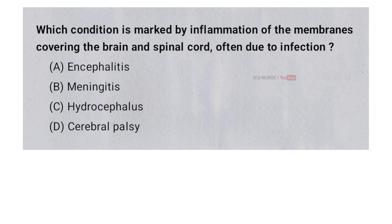Which condition is marked by inflammation of the membranes covering the brain and spinal cord, often due to infection? A. Encephalitis, B. Meningitis, C. Hydrocephalus, D. Cerebral palsy. And the correct answer is B. Meningitis.